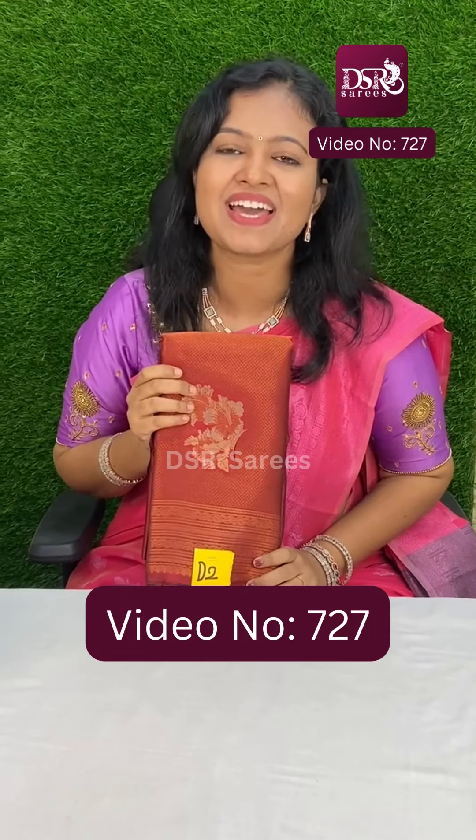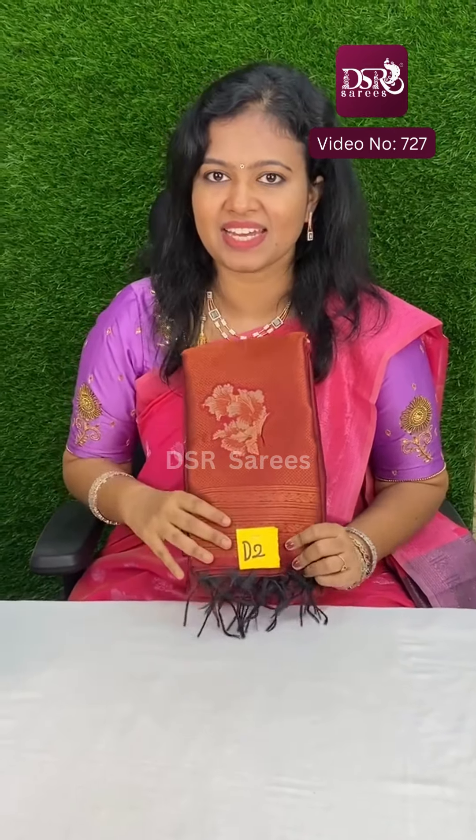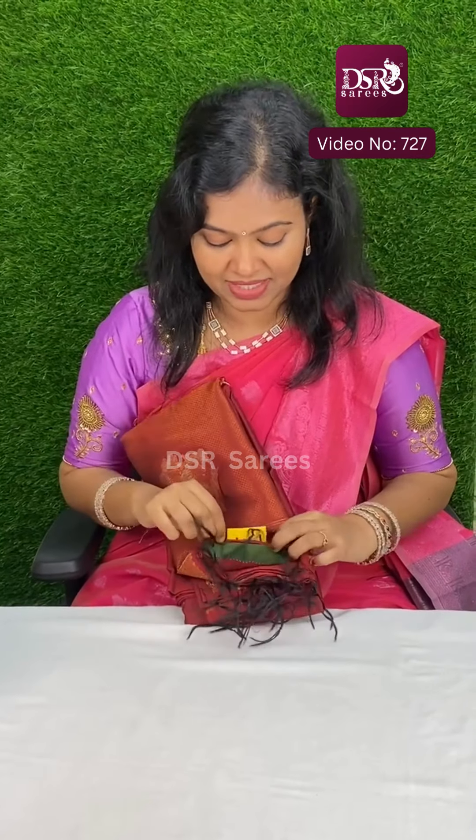Hi, Hello, Welcome to DSR Saris. This is Video No. 727. Our most mega hit Triple Tone Zari Le Digital Weaving Butta Sari with contrast blouse has arrived.